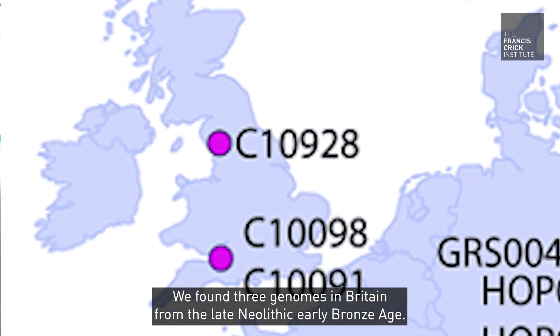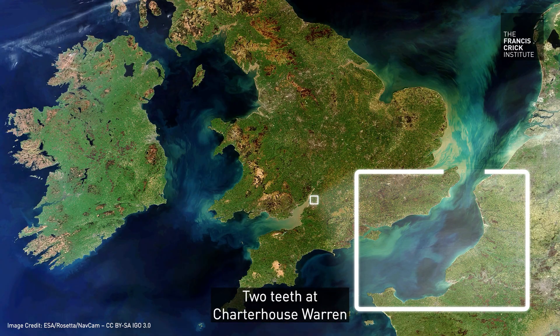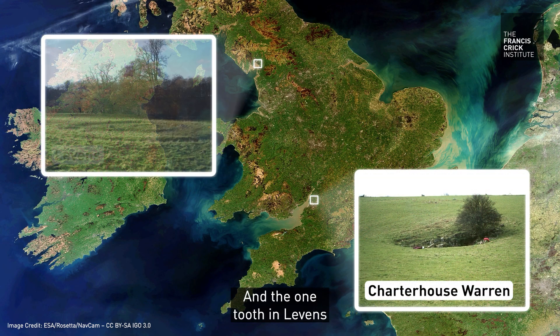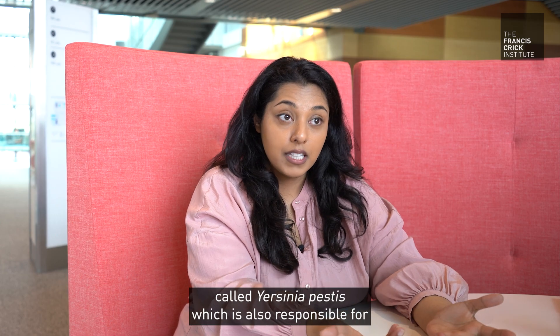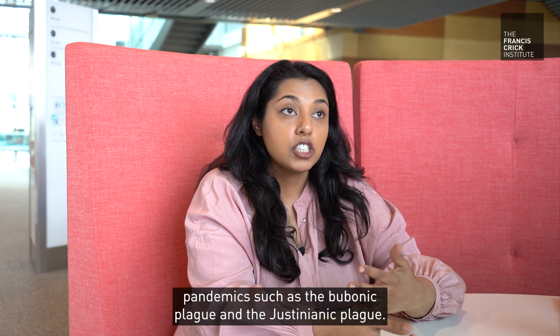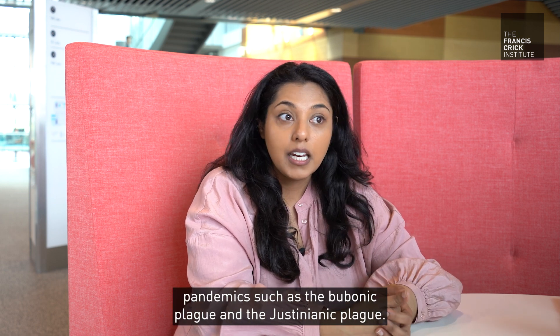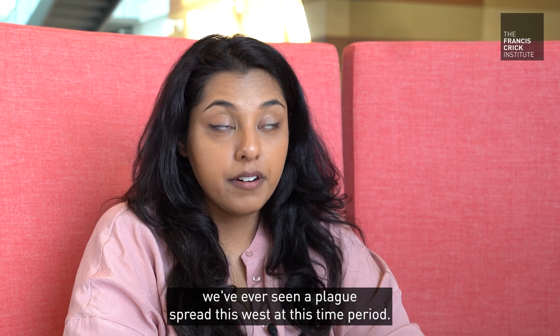We found three genomes in Britain from the late Neolithic, early Bronze Age — so this is about 4,000 years ago. Two teeth at Chateauswara and one tooth in Levens. We saw that it had excess hits to a pathogen called Yersinia pestis, which is also responsible for pandemics such as the bubonic plague and the Justinianic plague. This is the first time we've ever seen plague spread this far west at this time period.